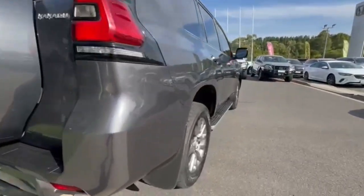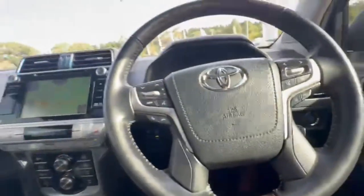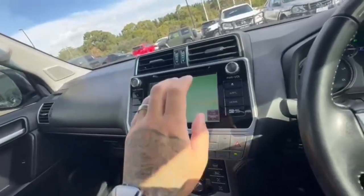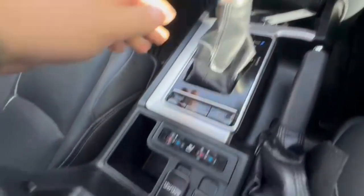Now coming down on the driver side, once again the car does present beautifully. Jumping in, we have only 78,000 K's on the clock. You have lane assist, adaptive cruise control, a massive head unit with navigation, and just incredible cameras on this car.